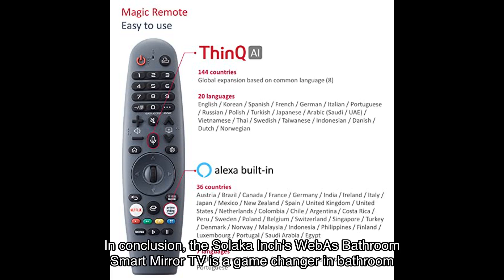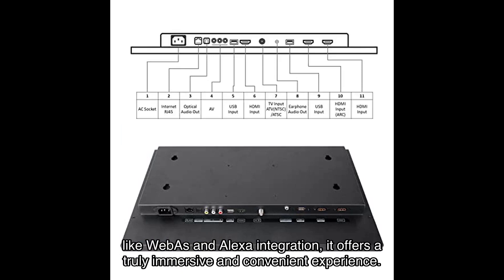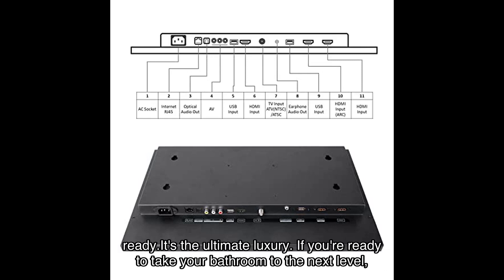In conclusion, the Solaca WebOS bathroom smart mirror TV is a game changer in bathroom entertainment. With its waterproof design, stunning picture quality, and smart features like WebOS and Alexa integration, it offers a truly immersive and convenient experience. Imagine starting your day with your favorite TV show or catching up on the news while getting ready.